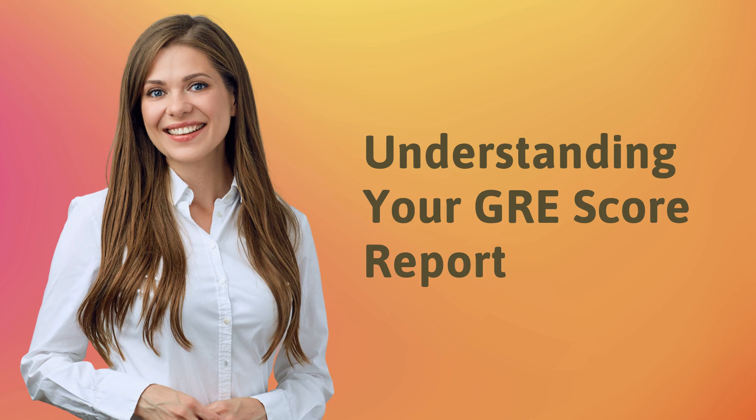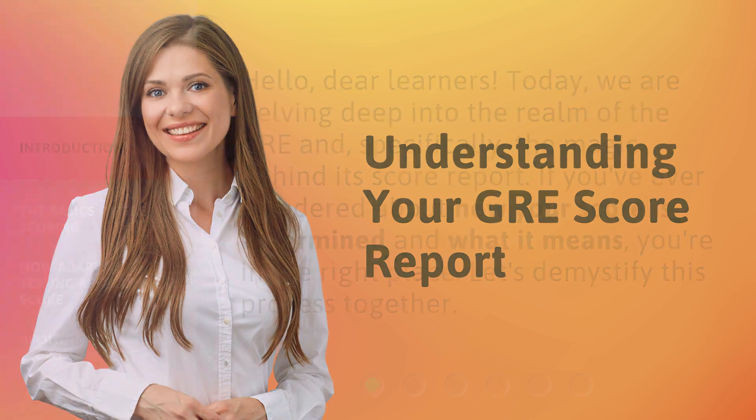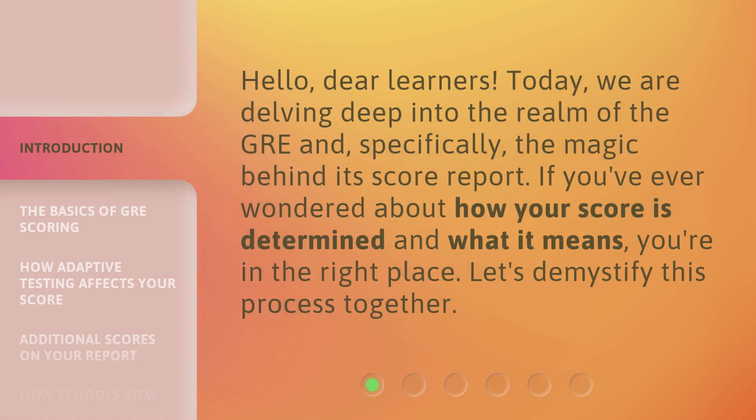Understanding your GRE score report. Hello, dear learners. Today, we are delving deep into the realm of the GRE and, specifically, the magic behind its score report. If you've ever wondered about how your score is determined and what it means, you're in the right place. Let's demystify this process together.